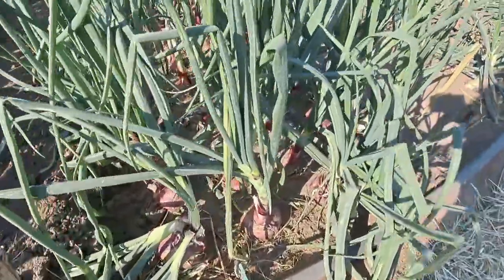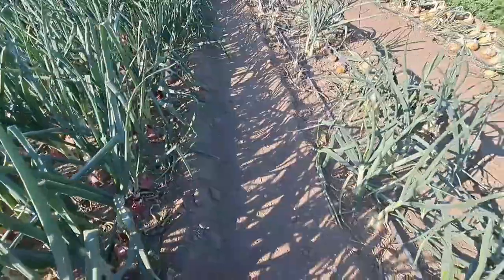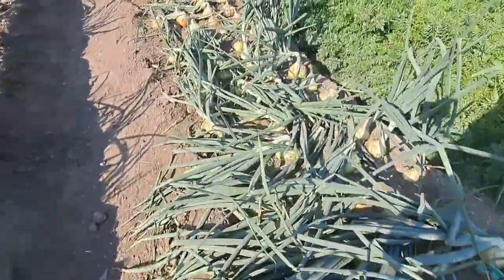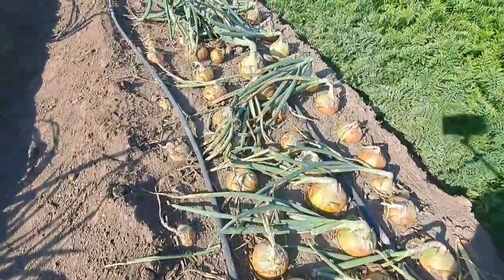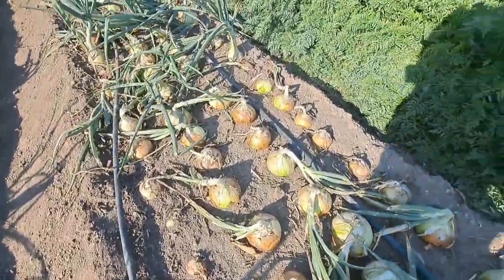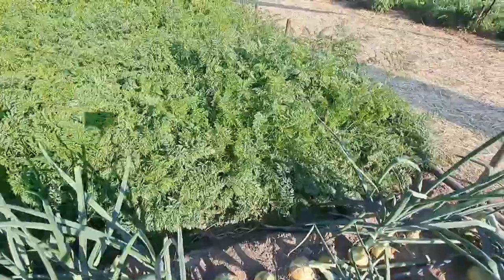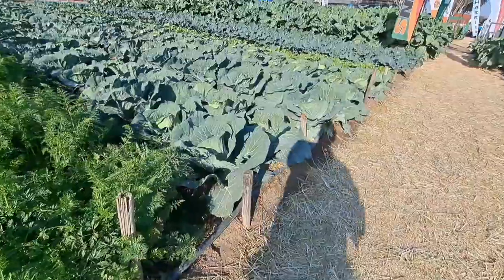These onions are going to be for sale on the last day — that will be Monday. Today is Saturday. This is the demo crop for Zambia National Service. They have carrots, onions, lettuce, and spinach.